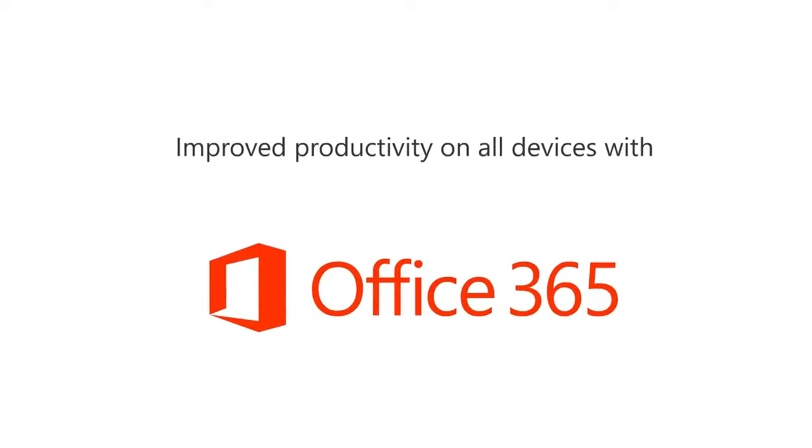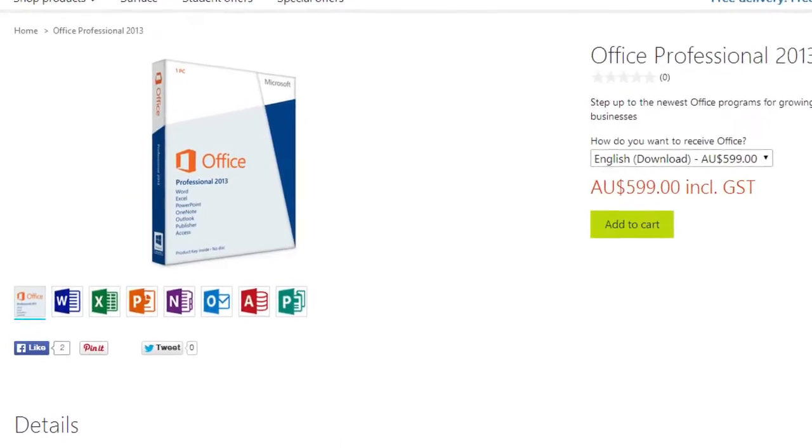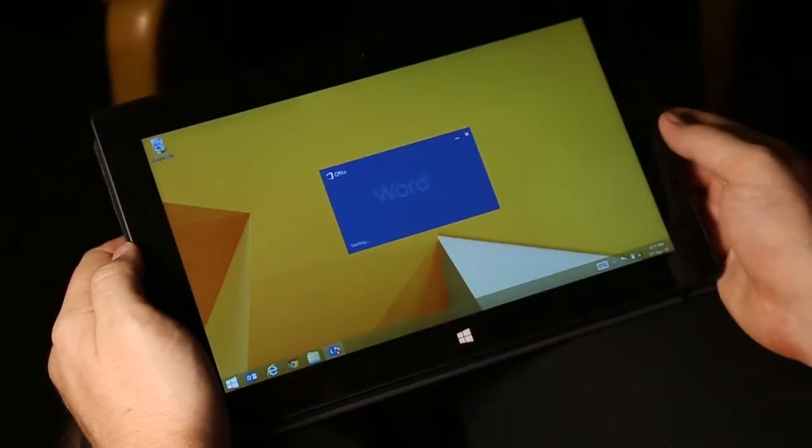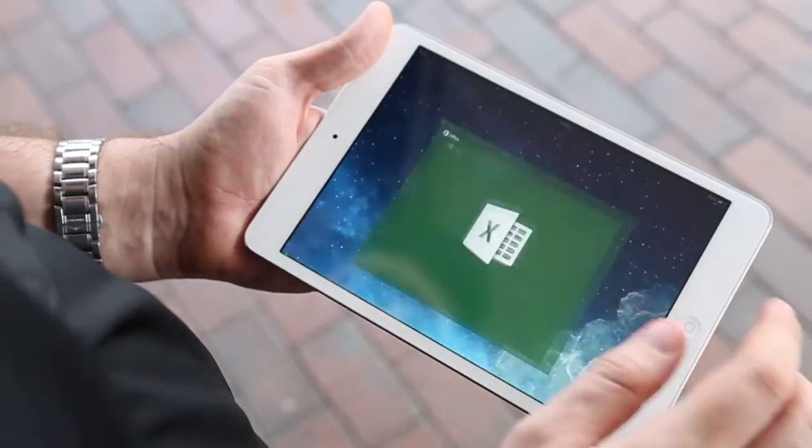Previously we were just selling OEM copies of Office Professional. That was limited to one machine, and when that machine was replaced they had to purchase a new license. Now with Office 365, each user account gets five user licenses and they also get an additional five mobile device licenses.